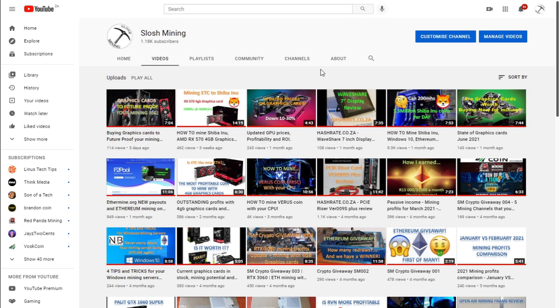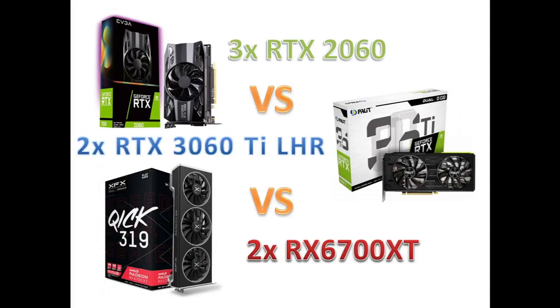Good day everyone and welcome to Slosh Mining. Hope everyone is doing well and staying safe. Today we're going to talk about three mid-range graphics cards used for mining. The budget for the cards is 28,000 Rand or $1,900, and for that price we can get three RTX 2060s — the 6 gig versions — or two RTX 3060 Ti LHR versions, or two RX 6700 XTs. We're going to look at mining Ethereum specifically and see what other algorithms these cards can mine. Ethereum mining is not going to be around much longer, so do we keep buying graphics cards for Ethereum, or do we concentrate on core algorithms that we can mine? Let's get into it.